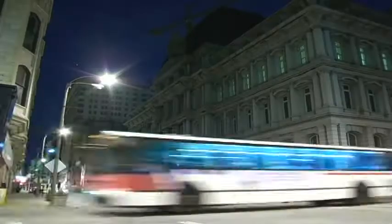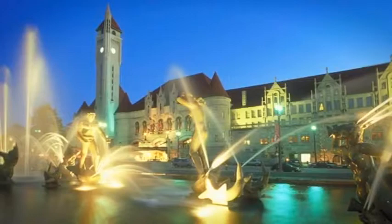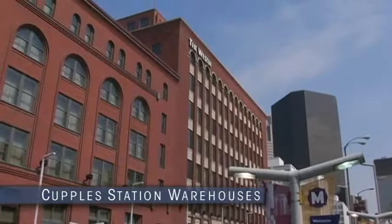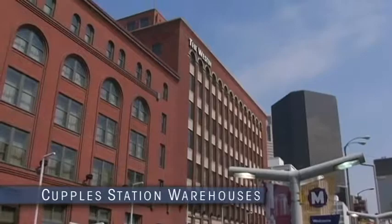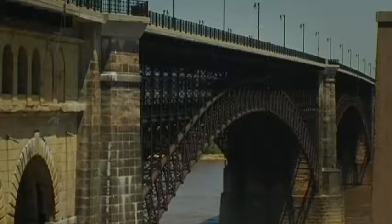But St. Louis is a city accustomed to change, reinventing itself and finding new uses for its historic buildings. St. Louis Union Station, once the busiest rail hub in the United States, is now a hotel and convention and shopping center. And other St. Louis landmarks like Louis Sullivan's Wainwright Building, the Couple Station warehouses, the turn-of-the-century buildings on Washington Avenue, and even the old rail lines have all been transformed to meet the needs of today's society.